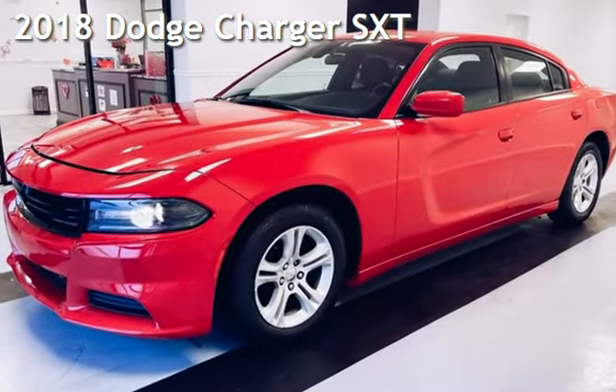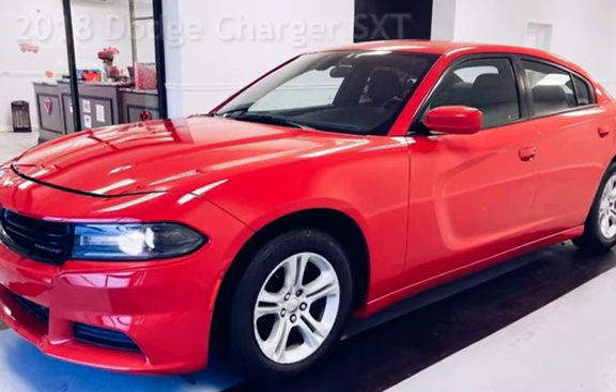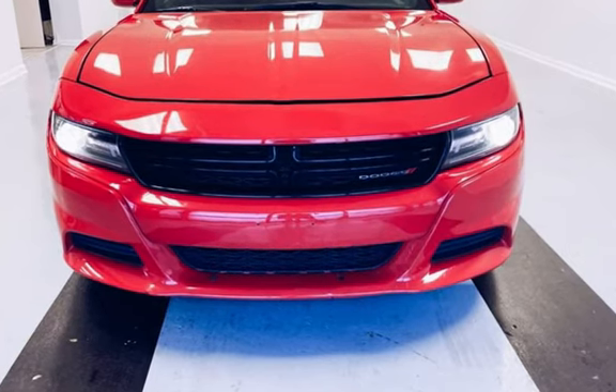Presenting a preowned 2018 Dodge Charger SXT. This four-door sedan has a six-cylinder, 3.6-liter V6 engine, with rear-wheel drive and an automatic transmission.